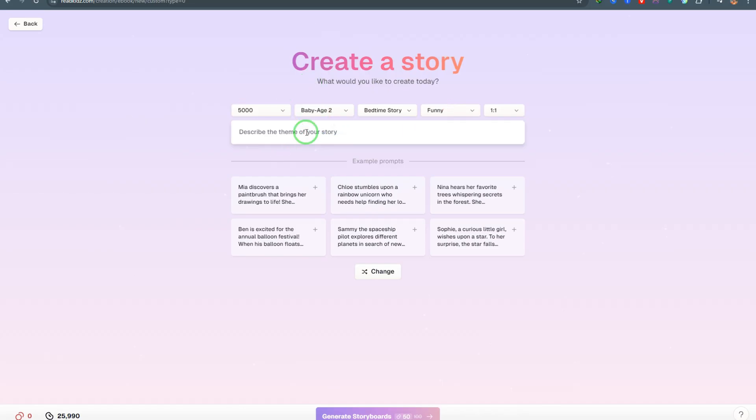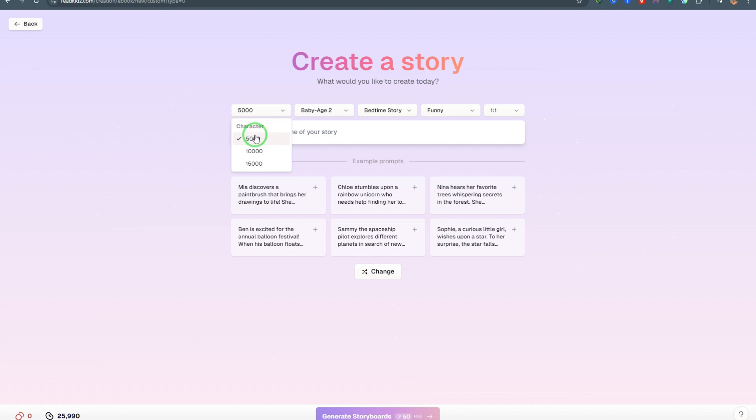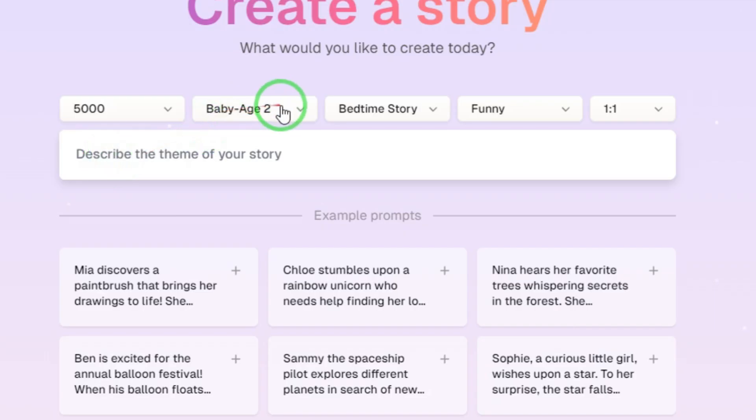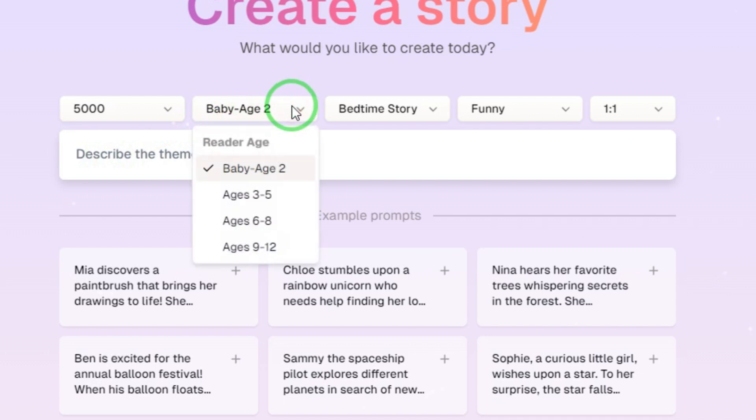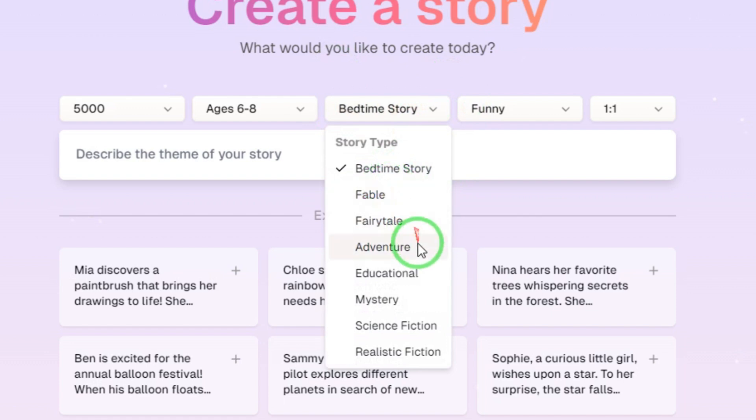On this page you set up your story and give a brief description of your story idea. The default is 5,000 characters, but you can change this — the maximum is 15,000 characters. I'll leave it at 5,000, which is more than enough for a children's storybook. Choose the age group — let's go with six to eight years. The AI generates a story suitable for that age group. You also choose the story type: bedtime story, fable, adventure, educational, fiction, realistic, and more. I'll stick with bedtime story, since bedtime stories are selling like crazy on Amazon.